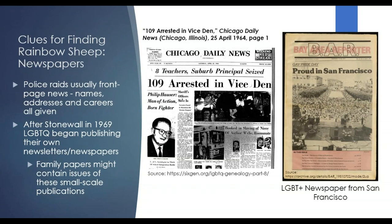Newspapers are another resource — unfortunately, police raids were usually front page news. Any time a gay club or bar was raided, people's names, addresses, and careers were all given. In a lot of cases, those people could be fired just for being at the wrong place at the wrong time. Also, after the Stonewall uprising in 1969, a lot of LGBTQ groups started publishing their own newsletters and newspapers. Family papers could include some issues of these smaller-scale publications, which would be a good indication that somebody was a rainbow sheep in your family or knew somebody who was.